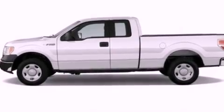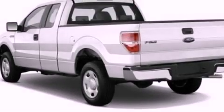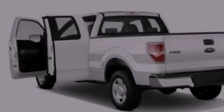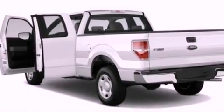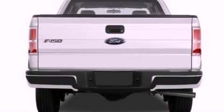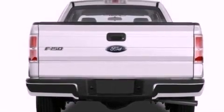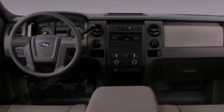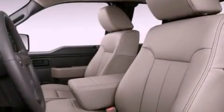All of the following features are included: a double wishbone independent front suspension, a low tire pressure indicator, traction control and stability control systems, automatic locking wheel hubs, an engine immobilizer theft deterrent system, 12 volt power outlets, an anti-lock braking system, side curtain airbags, door reinforcement beams, and power windows.